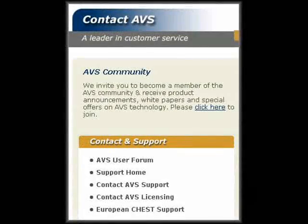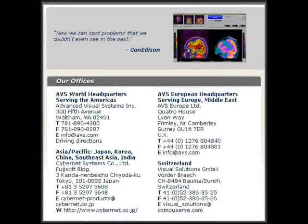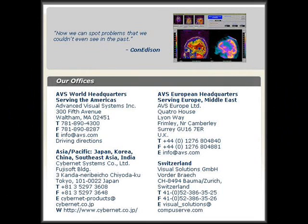We invite you to become a member of the AVS community and receive product announcements, white papers, and special offers on AVS technology. Please visit AVS's website at www.avs.com. You may also call or visit one of the offices located in the US, Japan, the UK, and Switzerland. More information on those locations can be found at www.avs.com/contact.html.